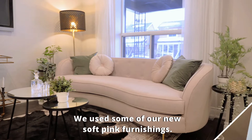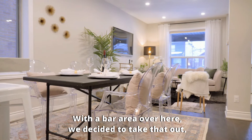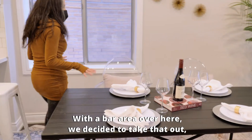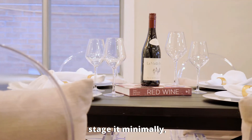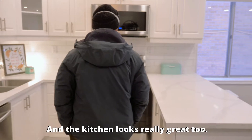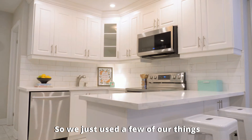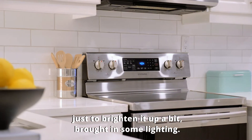We used some of our new soft pink furnishings. It looks like it tripled in size. With a bar area over here, we decided to take that out, stage it kind of minimally, and set it up with a formal dinner party setting. And the kitchen looks really great too — it looks really big and spacious. We just used a few of our things just to brighten it up a bit, brought in some lighting.